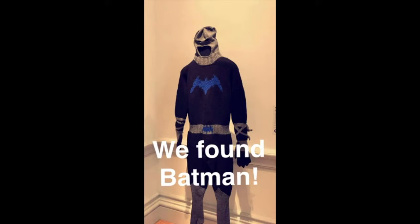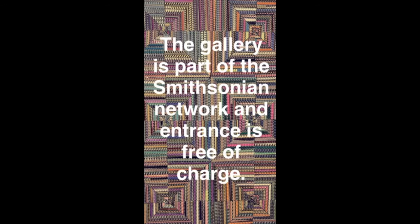We found Batman. The gallery is part of the Smithsonian network and entrance is free of charge. Come visit the Smithsonian Renwick Gallery located in Washington DC.